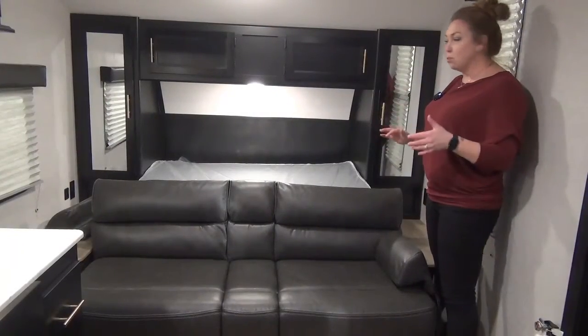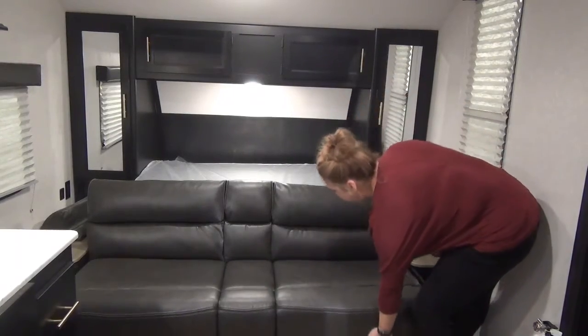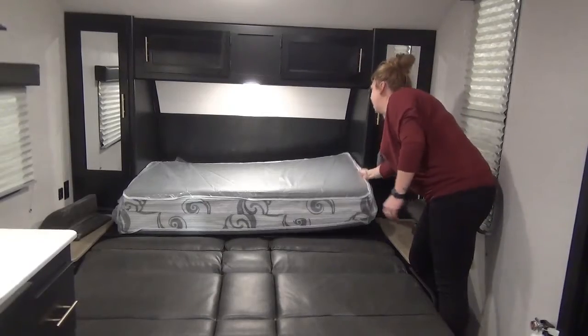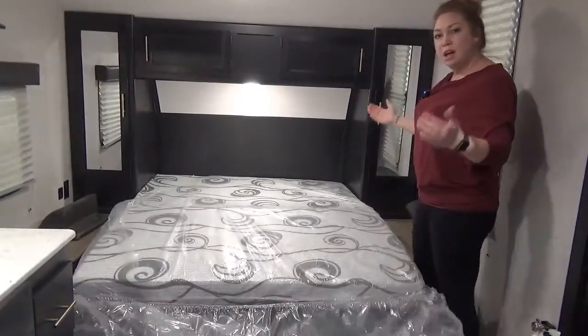I'm going to show you really quick how to do the Murphy bed — it's super slick. All you've got to do is pop those arms off, lift from the bottom, it lays down flat, and then your mattress flips over. Ta-da — bed's made!